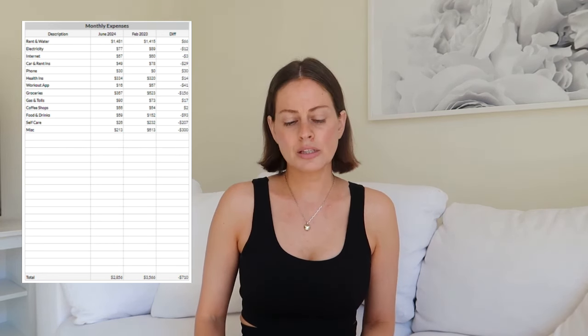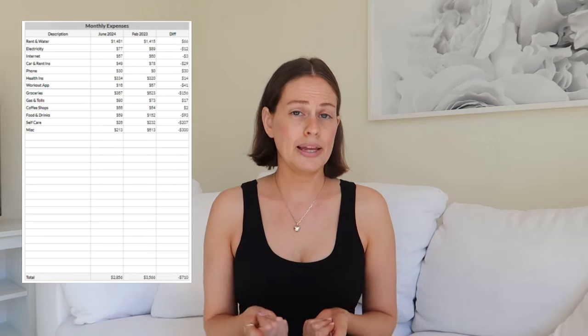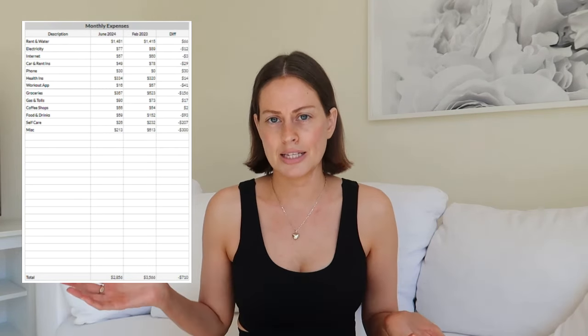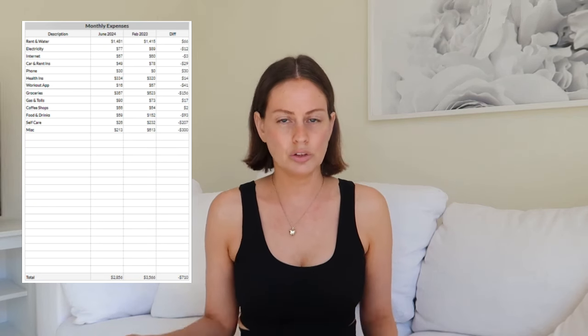Gas and tolls are about the same. Coffee shop budget is also about the same — around $50. For food and drinks, June was a bit different because I was overseas on vacation in May and got back June 10th. I took out cash in May for travel expenses and logged it as a May expense rather than putting it on my credit card — I didn't want currency exchange fees. So I used a local currency exchange. It's kind of like girl math: I recorded the expense when I took out the cash, so any leftover cash felt free.